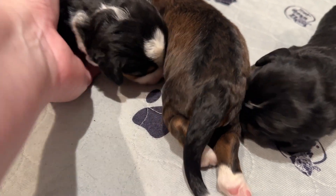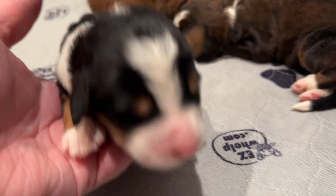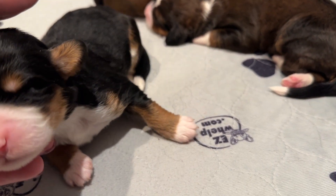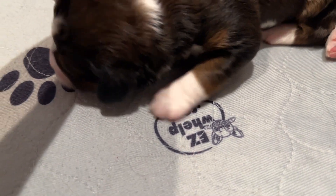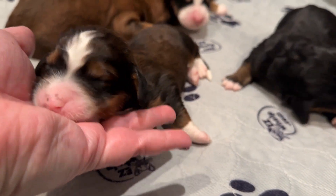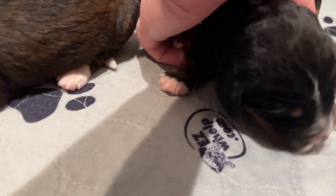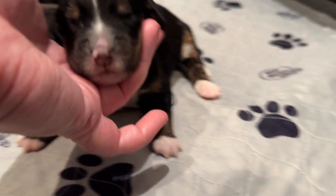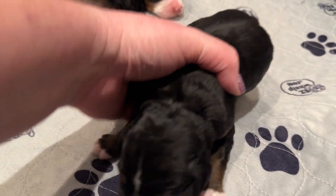This little tricolor girl we're going to call Pop-Tart. And this little girl, another little sable baby — this is Muffin. And then this little tricolor girl is Pancakes.